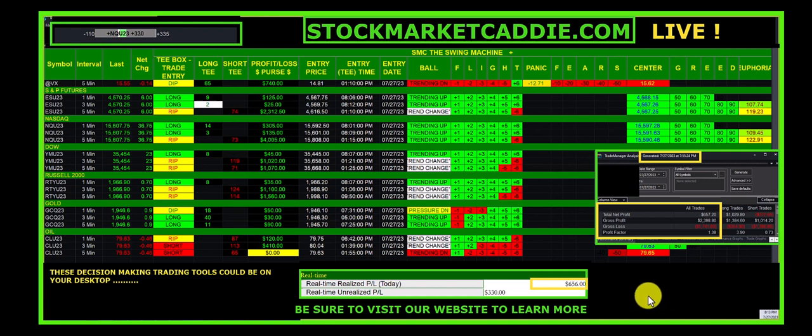That $656 does not include the $330 currently in trade, which is a guaranteed winner once it hits $100. Today it has traded 47 times — including the current one, that will be 48 — and it has won on 80% of those trades, so it's pretty comfortable.